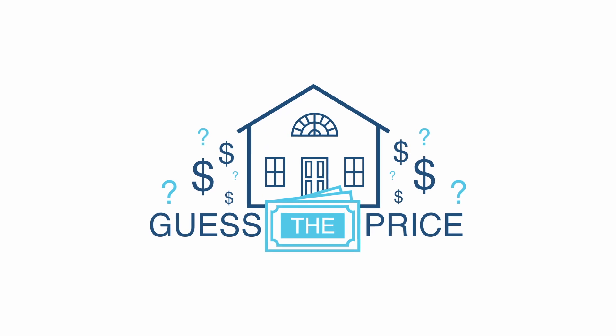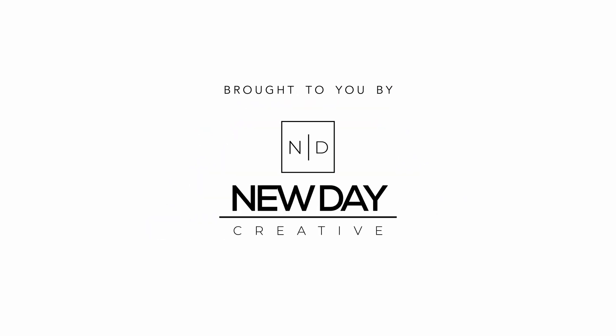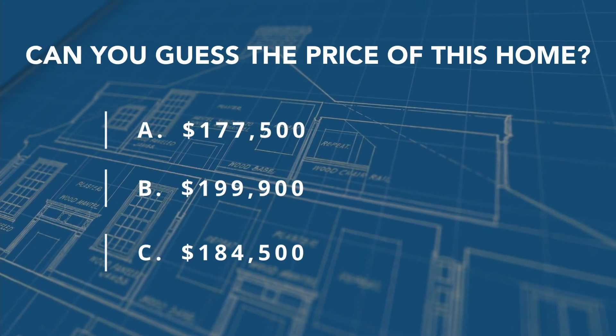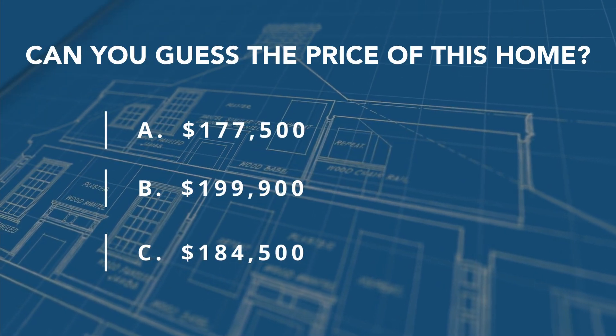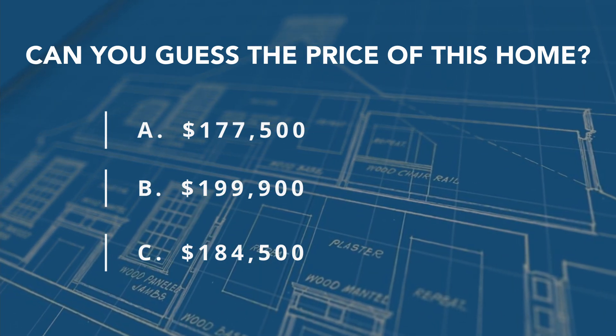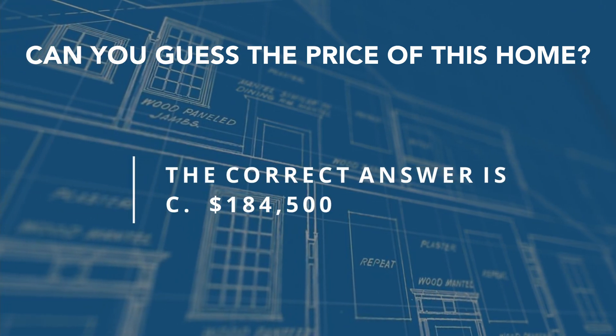And now it's time for Guess the Price, brought to you by New Day Creative. Can you guess the price of this home? The answer is C.